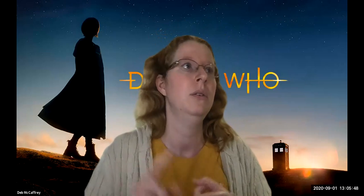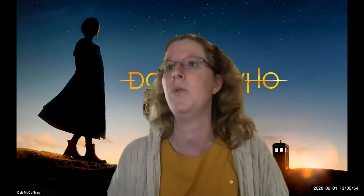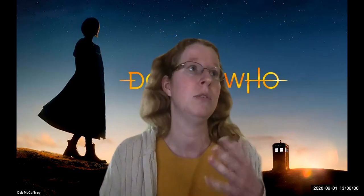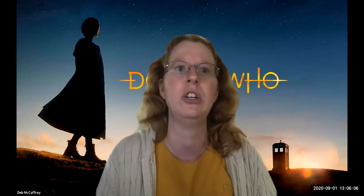A couple of announcements real quick. We now have an official email for the coordinators of all the tracks. If you need to reach me and Galen, that is df-coordinators at cark.org, and those should all be on the website by now.